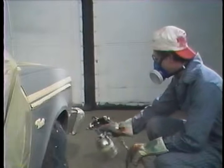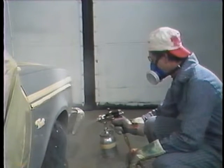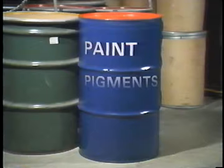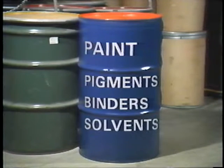When spray painting, workers can be exposed to highly volatile and toxic materials. Paint coatings have three major types of components: pigments, which give them their color; binders, which cement the pigment particles to each other and to the product; and solvents, which give the paint a consistency that will spray easily.